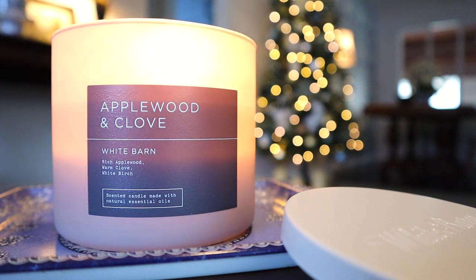The notes on this read: rich applewood, warm clove, and white birch. This is a pretty basic scent, but it's basic done in a nice, cozy, traditional kind of way. It basically smells like pumpkin apple - very much that type of fragrance where it's a super clove-heavy apple fragrance that you would find particularly in the fall time, but this could also be a winter fragrance as well. It's your kind of spicy apple fragrance.